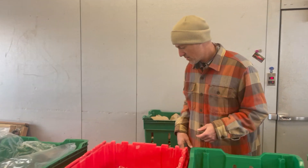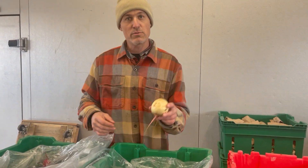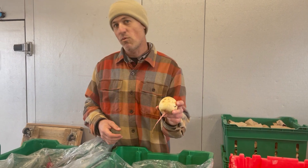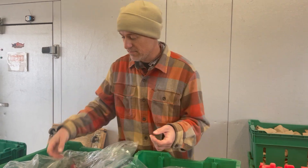We also have more of our frost-kissed carrots. And we have beauty heart, or watermelon, radishes. When you cut them in cross section, it looks like a watermelon. You can cook with them or eat them raw. I like to just cut them into wedges and dip in salt — yum!